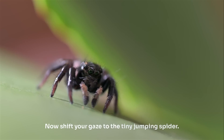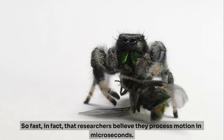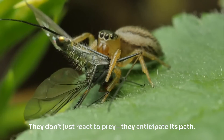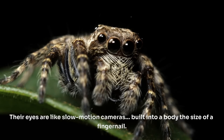Now shift your gaze to the tiny jumping spider. It has eight eyes, but two of them are special — they don't just see well, they see fast. So fast, in fact, that researchers believe they process motion in microseconds. They don't just react to prey, they anticipate its path. Their eyes are like slow-motion cameras built into a body the size of a fingernail.